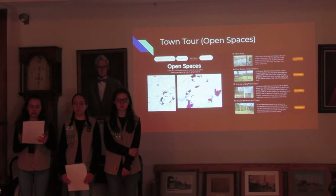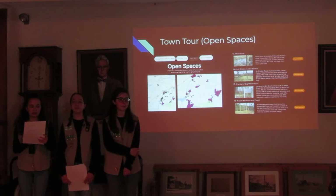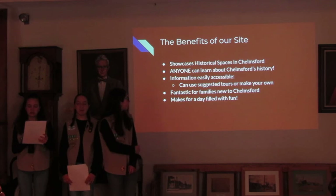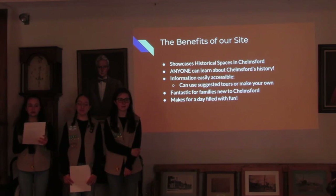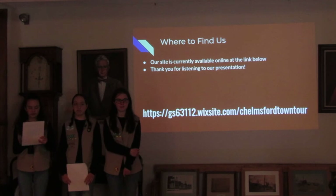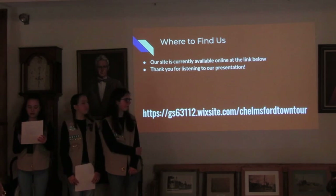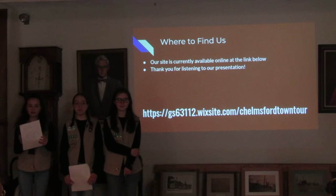The benefits of our site is that both town residents and visitors can learn about Chelmsford's history. Information about the town of Chelmsford is now more easily accessible, and it's also great for visitors who want to learn more about the town's history. Our site is currently available online at the link below. We would love it if you would take the town tour and learn more about Chelmsford while supporting the local Girl Scout troop. Thank you for listening to our presentation.